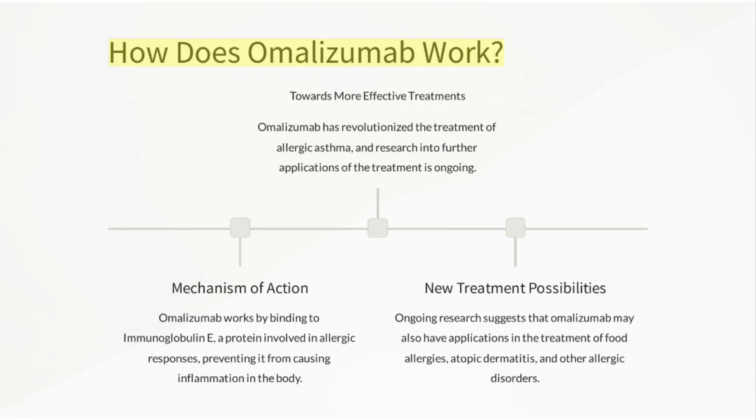How does Omalizumab work? Mechanism of action: Omalizumab works by binding to immunoglobulin E, a protein involved in allergic responses, preventing it from causing inflammation in the body. Omalizumab has revolutionized the treatment of allergic asthma, and research into further applications of the treatment is ongoing.